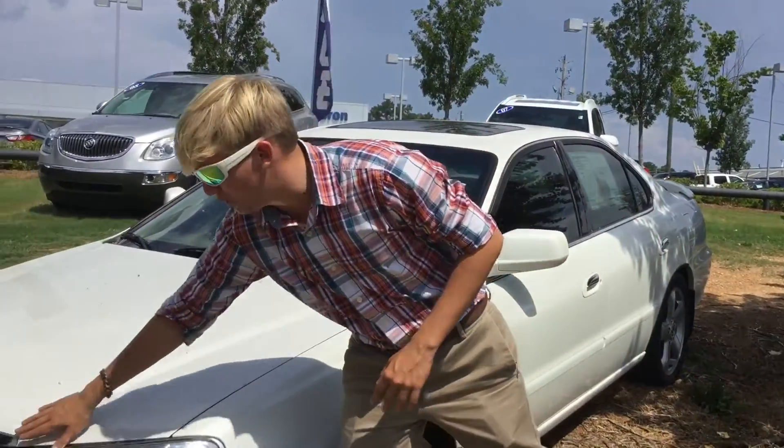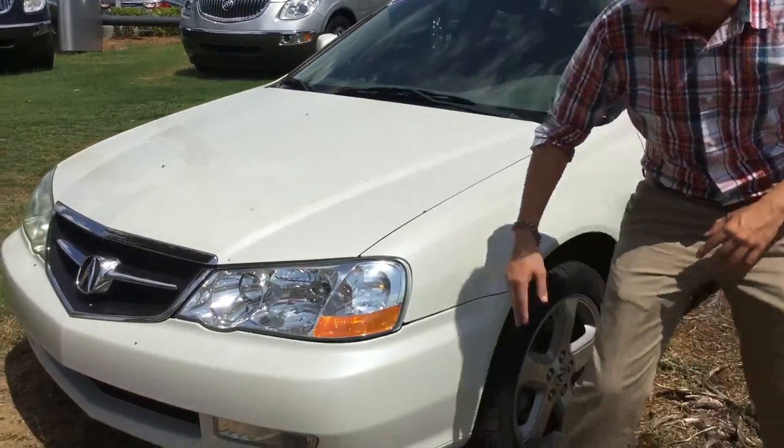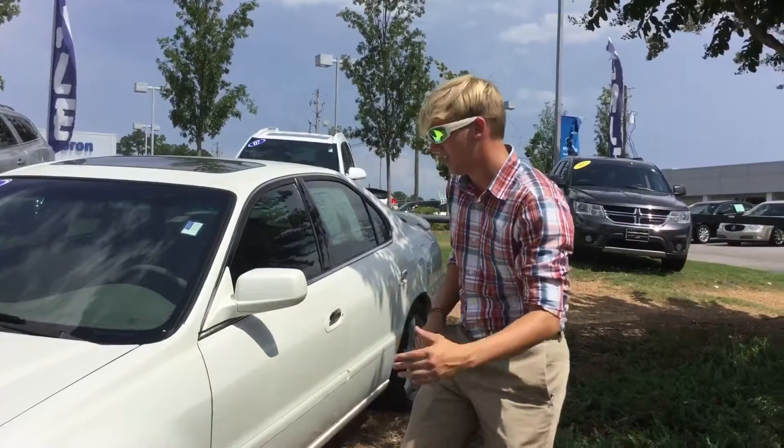As you can see, it's got the beautiful Chrome in a grille with wraparound halogen lights, aluminum alloy wheels with great tires.